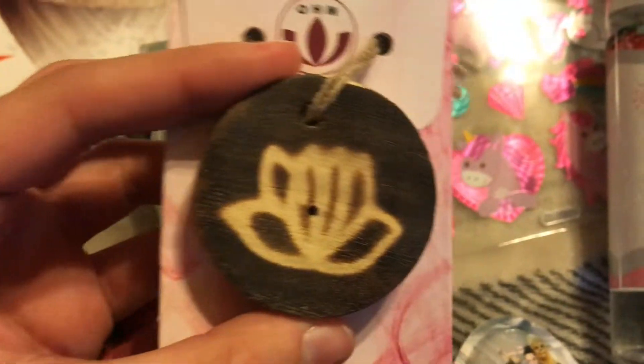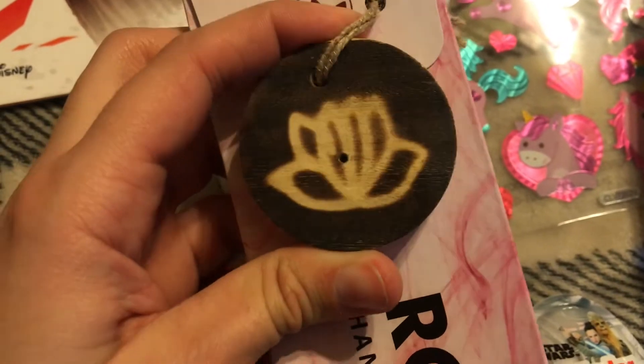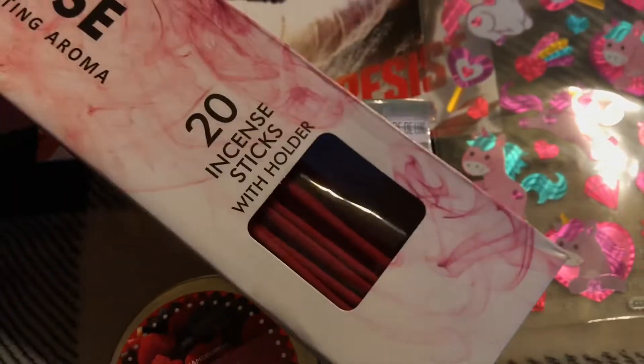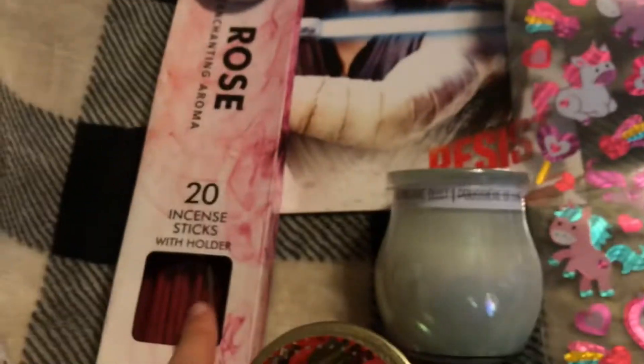Then I got this rose enchanting aroma incense sticks set. I mostly got it for the holder — this one is so cute, it's like a lotus bloom — and it smells amazing. They also had a jasmine one as well.